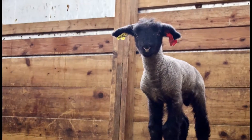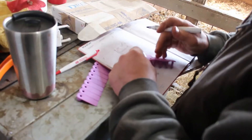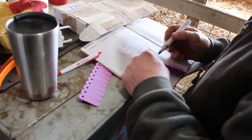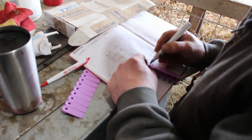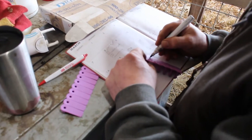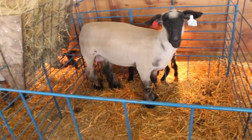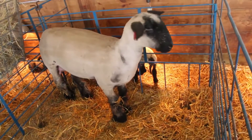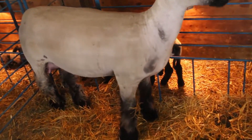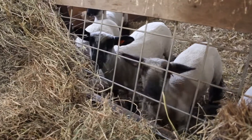A lamb is a baby sheep that is less than one year old. After they are born we give them ear tags to identify them in order to give the best individual care possible. They spend the first weeks of life in jugs with their moms, where they learn how to stand, walk, and eat. Their moms take great care of them while they are learning. Once they are a little bigger they get to hang out in bigger pens along with the other young lambs.